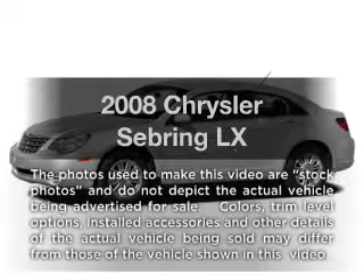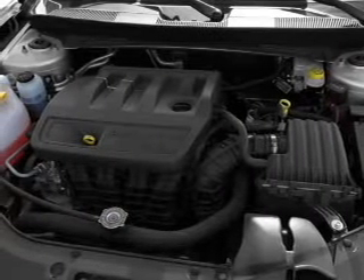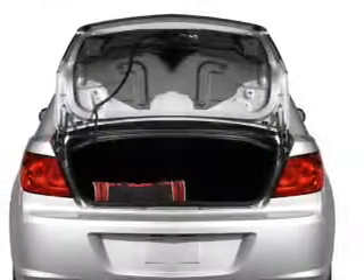Introducing the 2008 Chrysler Sebring. This is the set of wheels you've been looking for, with an efficient four-cylinder engine. The powertrain includes front-wheel drive that responds smoothly to its automatic transmission. The anti-lock braking system will keep you safe on the road.